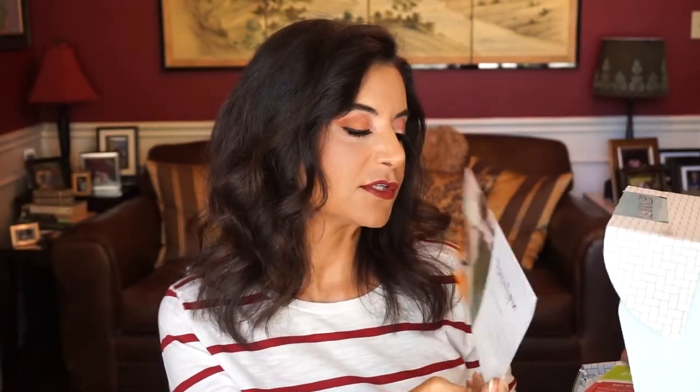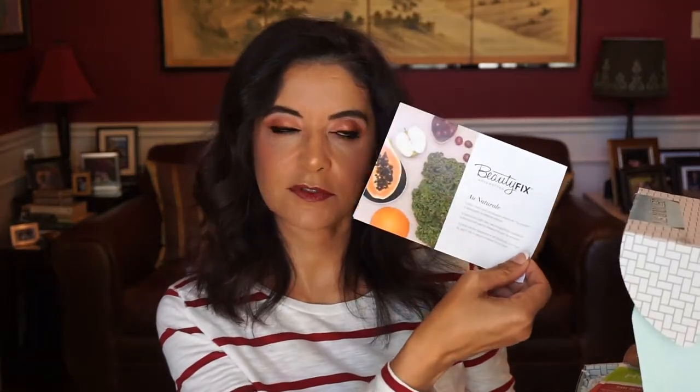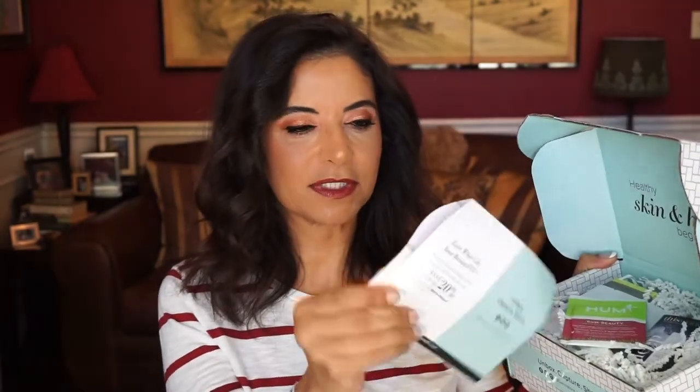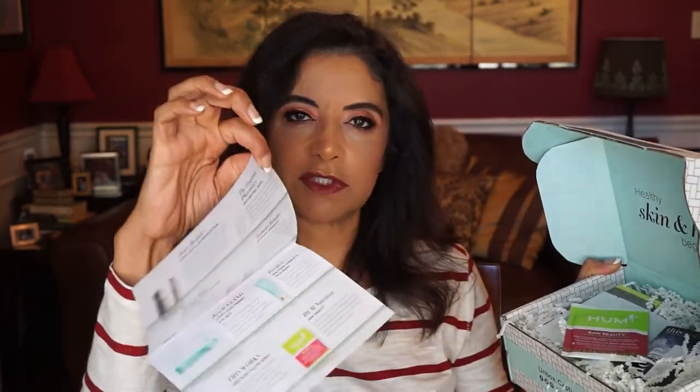One swipe of the scissors. Right here it is. 'Healthy skin and hair begin here.' And they even changed their little pamphlet here and their packaging. There's no tissue in here now — they've got these little squiggly things. But here's the card that comes with it. It's not really a card anymore, it's a little folded sheet.